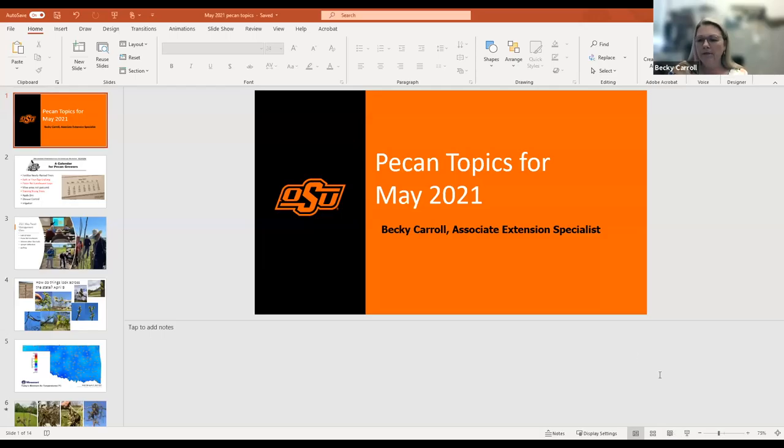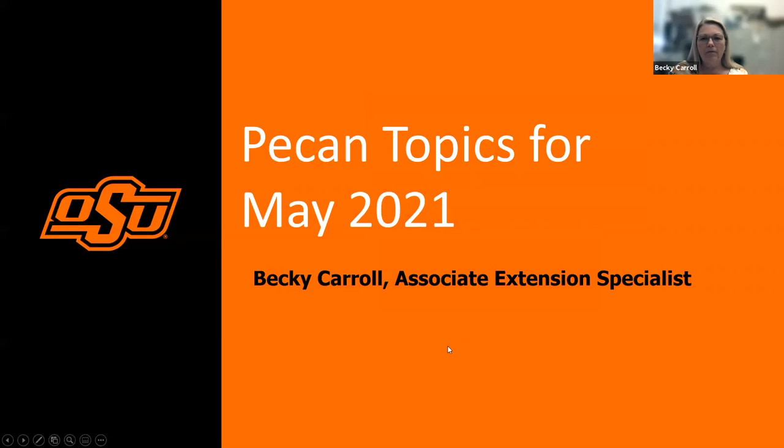Welcome everyone to our May Pecan Topics. We have several things we're going to talk about today. Is the screen showing up all right, Charlie? Yeah, I can see it. Looks good.